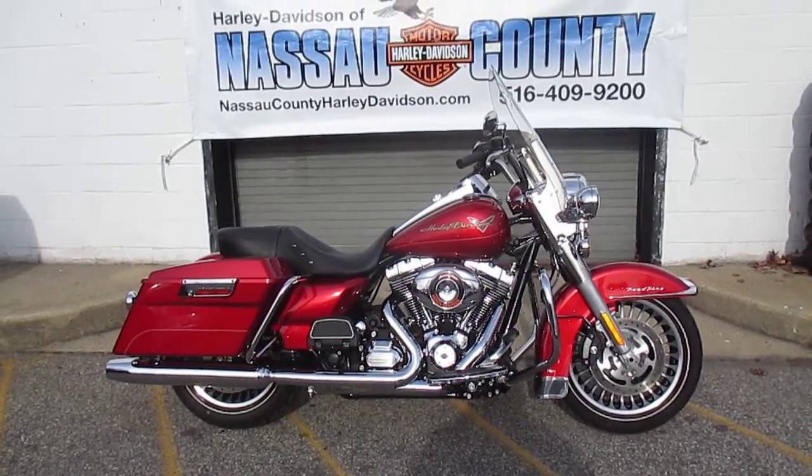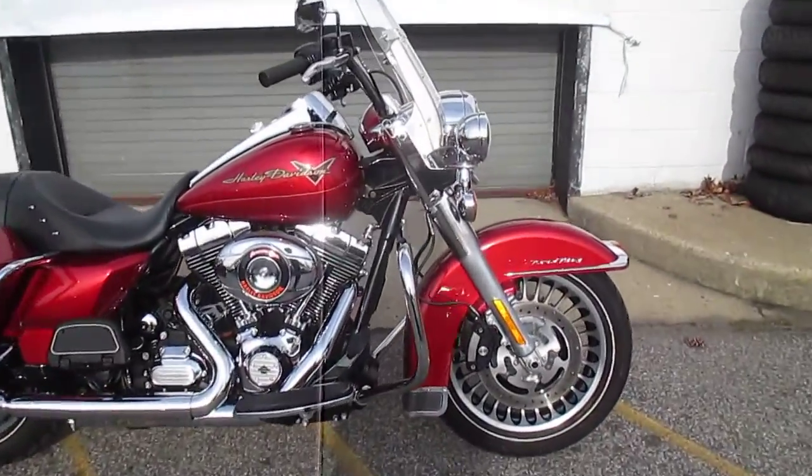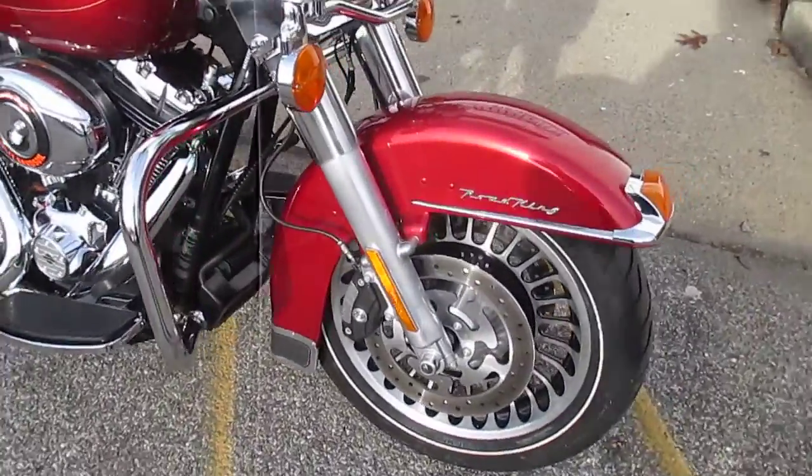This baby is highway ready. I rode this bike — it rides absolutely perfect. It is a wholesome motorcycle, let me tell you.